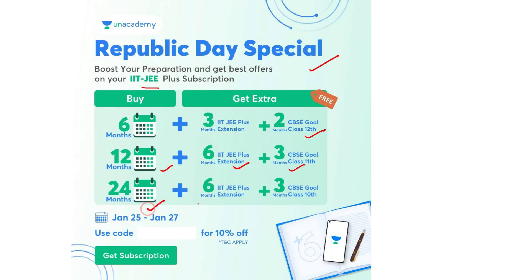And if you buy a 24-month IIT-JEE subscription, you will get 6 months extension in IIT-JEE Plus and 3 months extension in CBSE Class 10th. This offer runs from January 5th to 27th, and you can use my code Charanvaiti for an extra 10% off on the subscription. You can subscribe now using the links in the description.